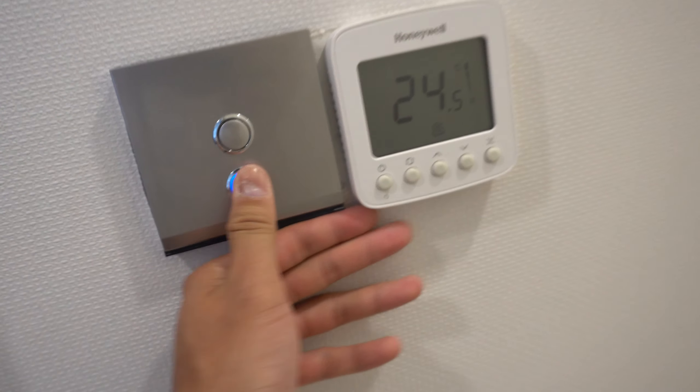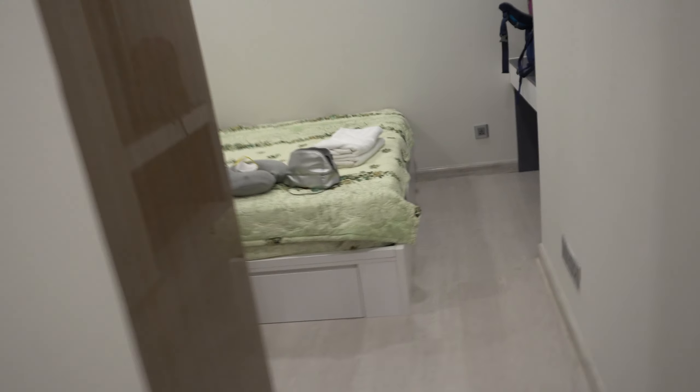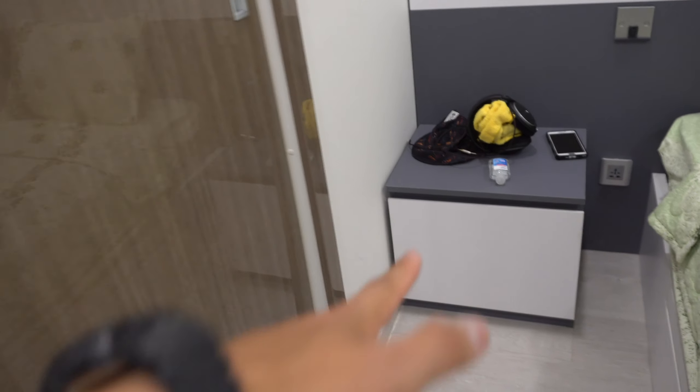Coming out of there we have bedroom number one — this is where Wyatt and Jose are chilling. What I don't like about this room is they should have put a curtain because the back here is like a little washing machine area. They also have construction going on upstairs, hope it's not like this at night time because that would suck. We got a little closet space right here with lighting, and then a little chill area.